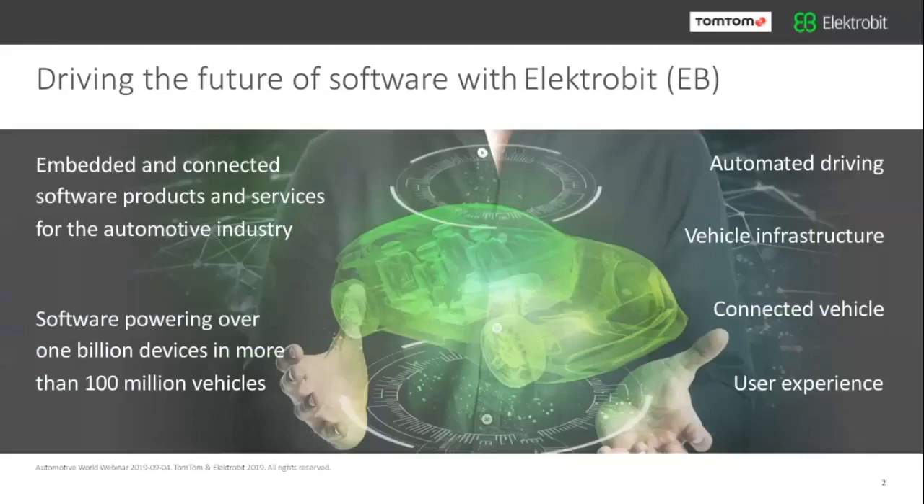Let me briefly introduce ElectroBit. We are a company well known in the automotive industry, focusing mostly on embedded systems and embedded software that runs in a lot of cars. In almost any car you drive by, our software is in — Daimler, BMW, Audi, Toyota, Honda, and many brands in the US carry our software. We are empowering more than 100 million vehicles with billions of devices. We have four focused topics: vehicle infrastructure and operating systems, building blocks to connect the vehicle to the outside world, tools for user experience, and automated driving, which is our focus today.